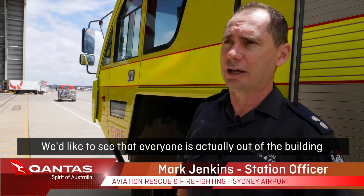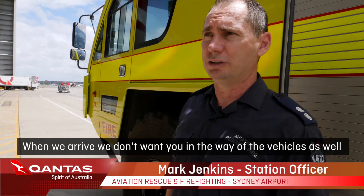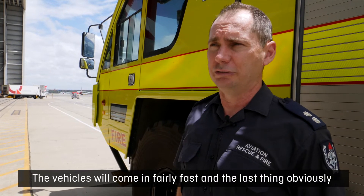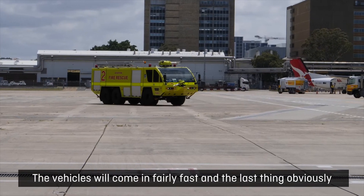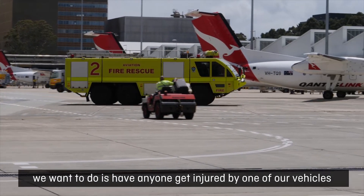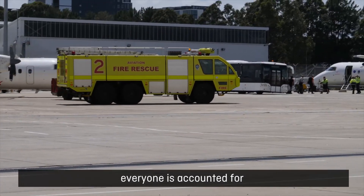We'd like to see that everyone is actually out of the building. When we arrive, we don't want you in the way of the vehicles — we want you at a point that's safe. The vehicles will come in fairly fast and the last thing we want is anyone getting injured by one of our vehicles.